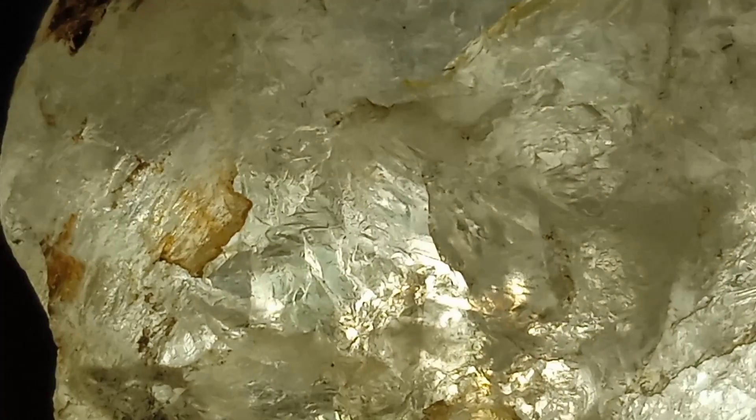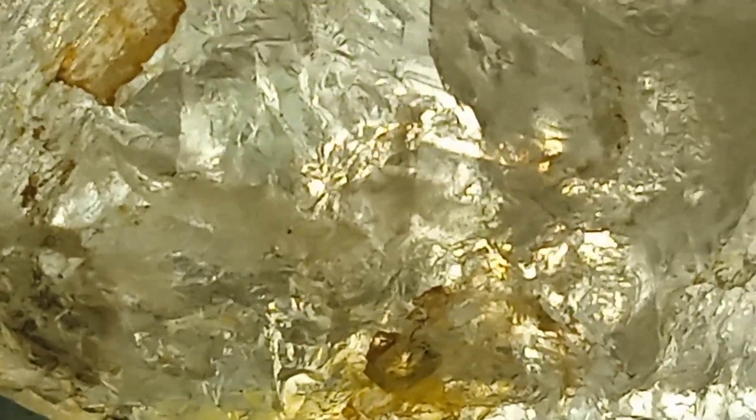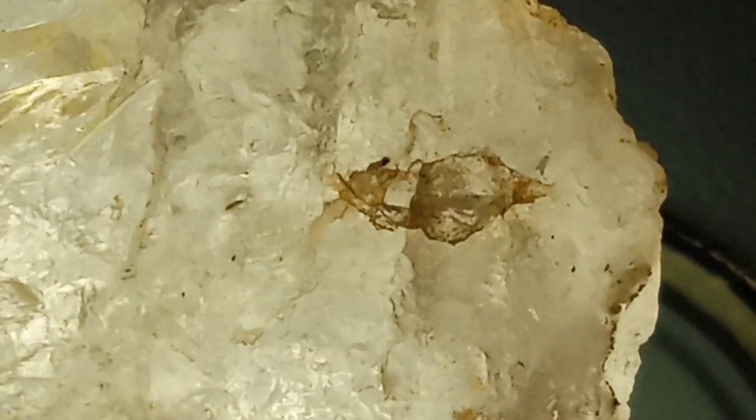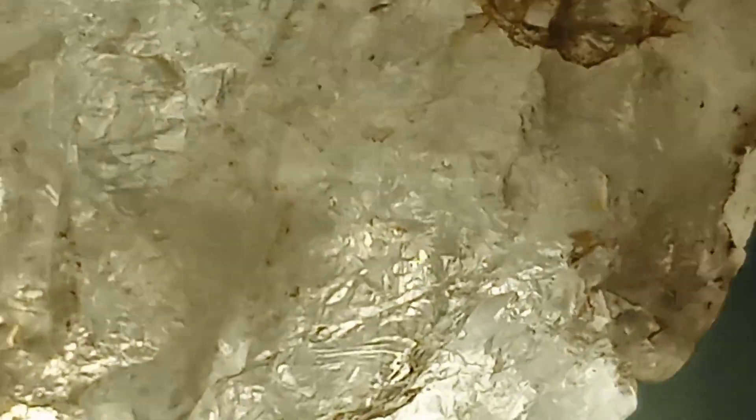This rare black diamond is a true marvel of nature, forged deep within the Earth's crust over billions of years. Its intense jet black hue and natural luster make it both mysterious and luxurious. Unlike traditional diamonds, black diamonds have a unique structure made up of millions of microscopic inclusions, giving them their deep color and rugged beauty.